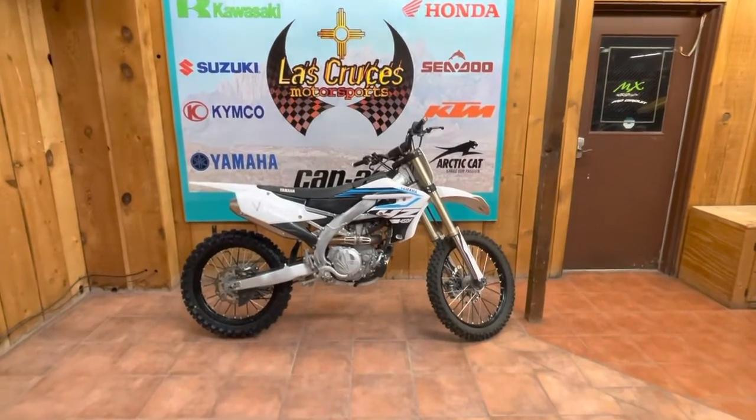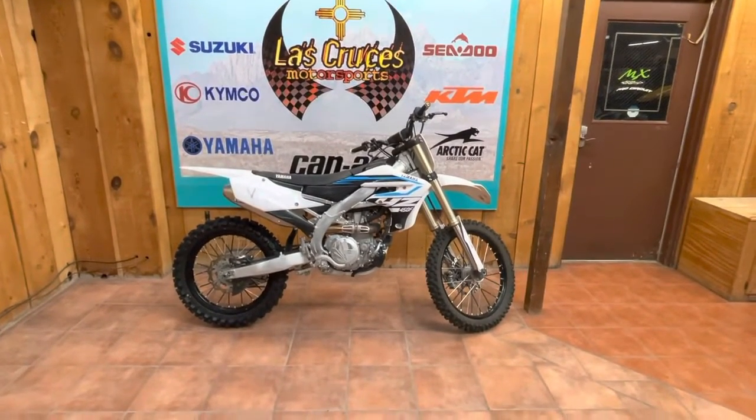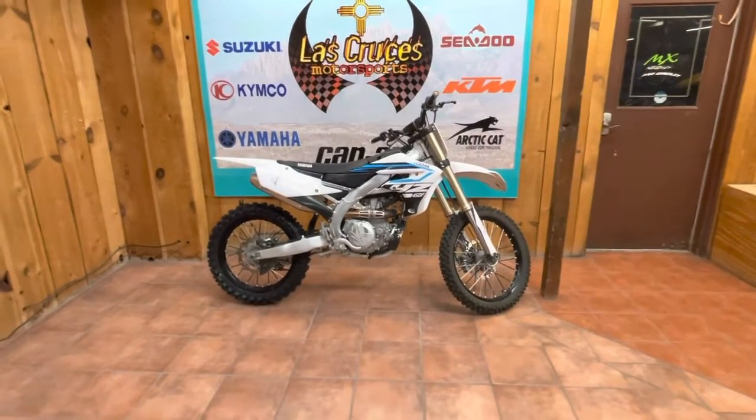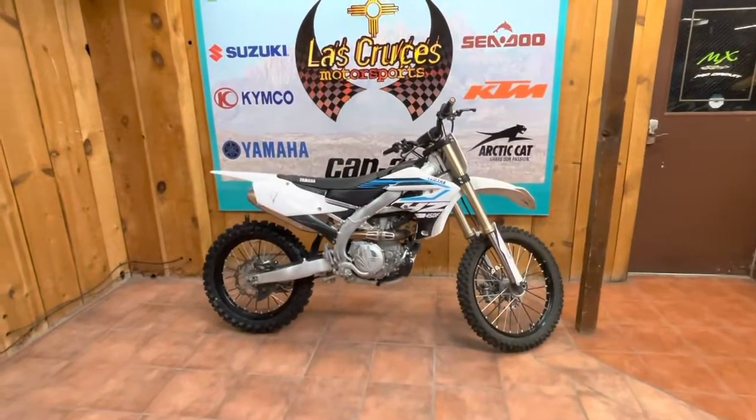Hey, what's up everybody? We're here at Las Cruces Motorsports and I want to go over this pre-owned Yamaha 2018 YZ450F. Really sweet looking bike, as you can tell with those graphics.